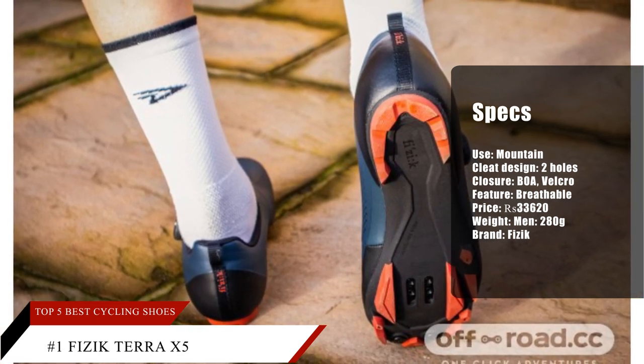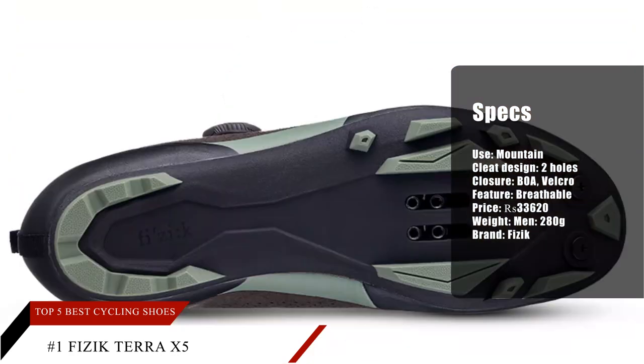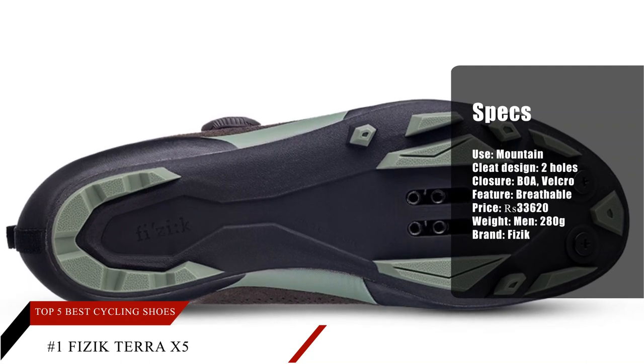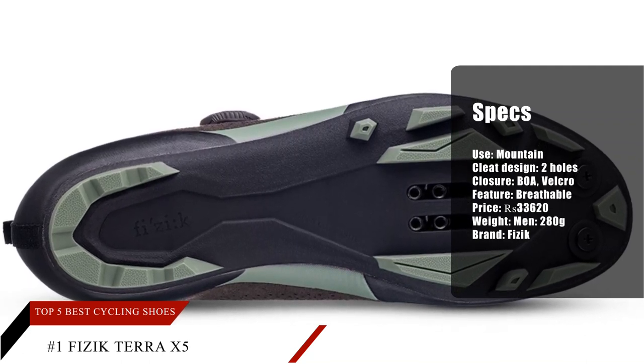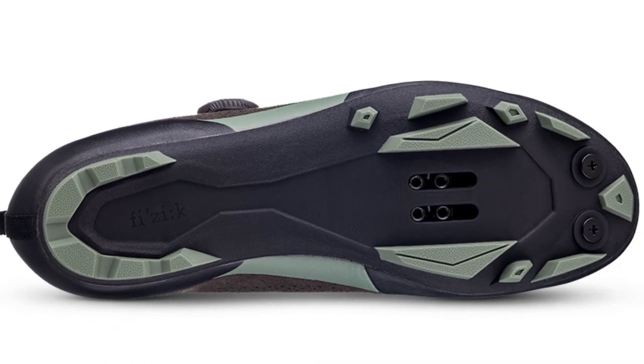Several users rave about the shoe's closure system for its easily adjustable features and secure lockdown fit. A handful of buyers consider the product to have excellent value for its price. The shoe's excellent grip has earned kudos from some commenters, and it is well ventilated according to a few users.